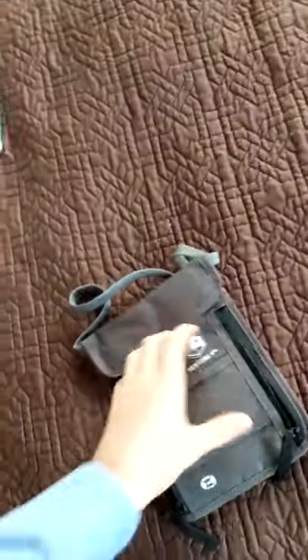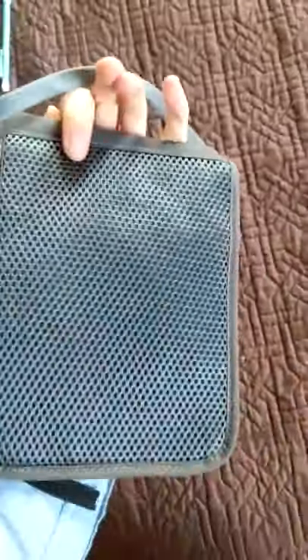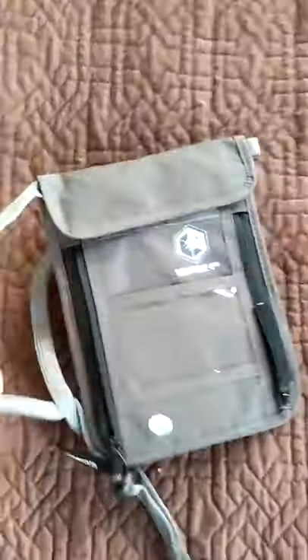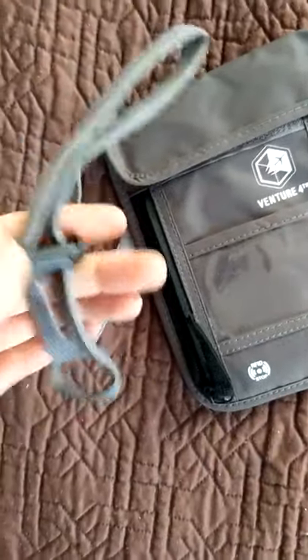It's got these other pockets, it's got an ID pouch here, it's got this nice mesh on the back. I was thinking about keeping it on my person underneath my clothes while I'm traveling in Europe. It's got this nice strap and it really feels like some durable material.